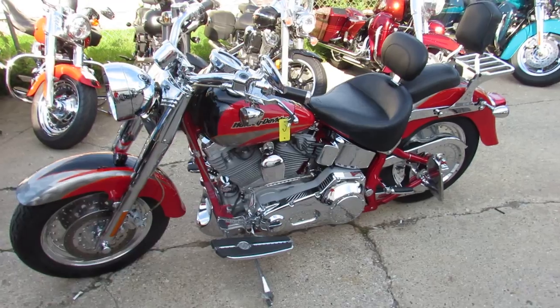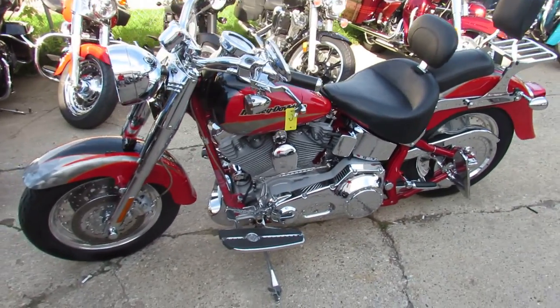We've got guaranteed financing. We've got leasing programs. Call today and you can ride today. ApprovalPowersports.com.